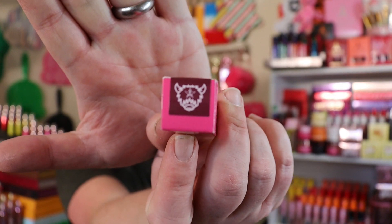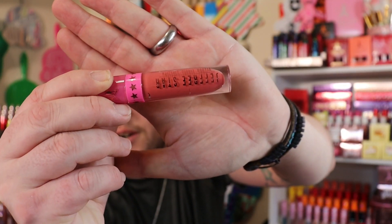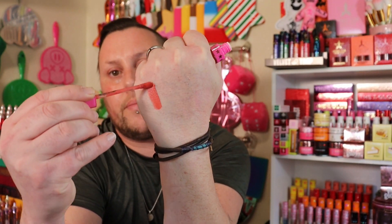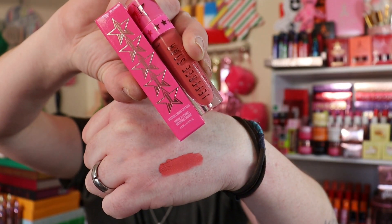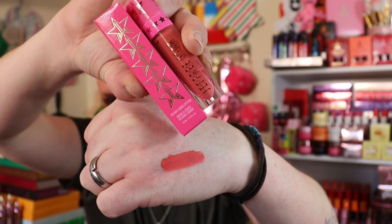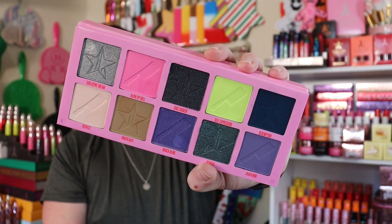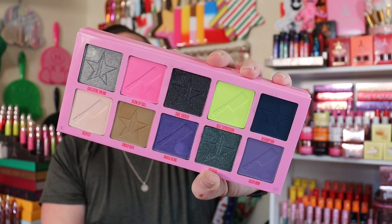And then we have the limited edition Yak Star Liquid Lipstick — that little yak face with the star symbol in the middle. We did get her in a mystery box last year. Here's that color right here. And here is the Beauty Killer 2 palette — super cute, love her. He retired the first Beauty Killer palette and now we just have Beauty Killer 2, which I'm not mad about.